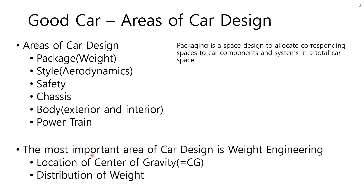The most important area of car design is weight engineering. You will recognize the importance of weight engineering in my video series. There are two main design factors in weight engineering: first is the location of center of gravity, CG, and second is the distribution of weight. Let's begin our journey with weight engineering. Remember: center of gravity and weight distribution tell the majority of car performance.